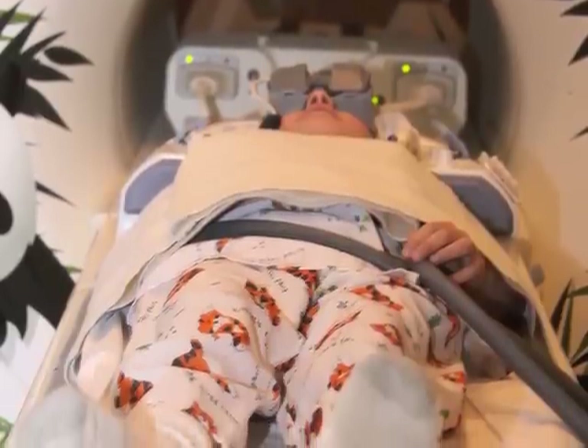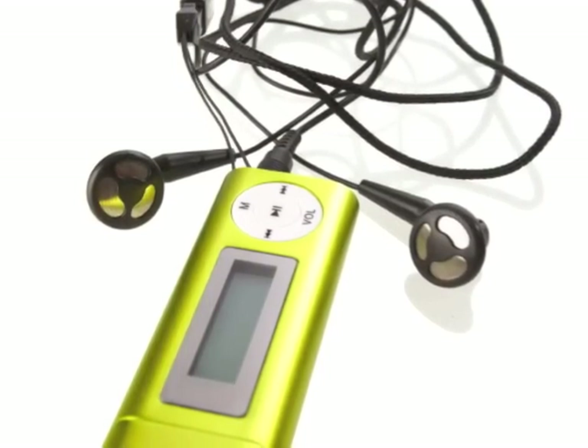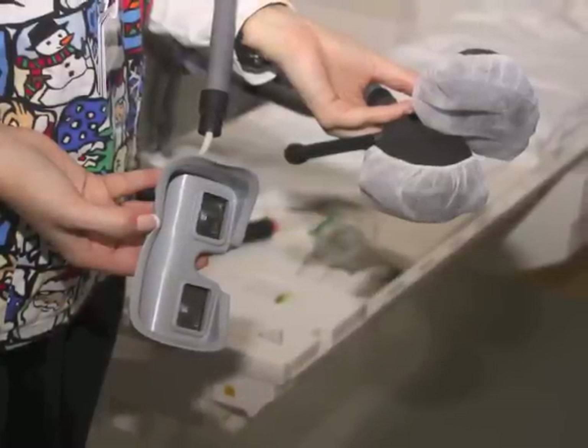Whenever possible, we use a variety of techniques to help a child lie still without the use of sedation. Your child can listen to music or watch videos during the exam with special goggles and headphones.